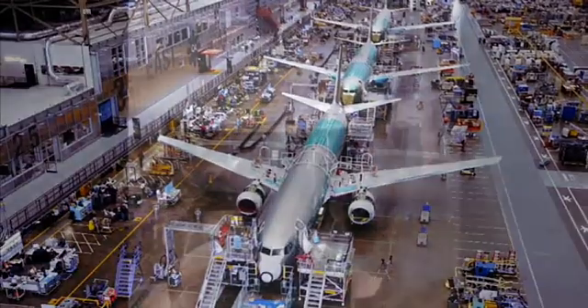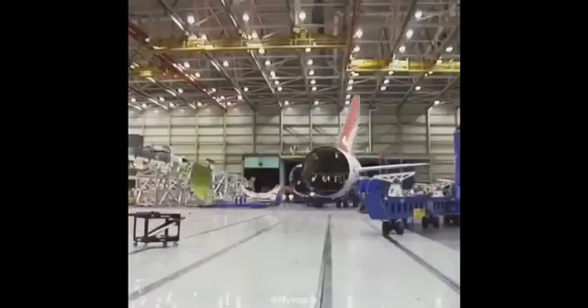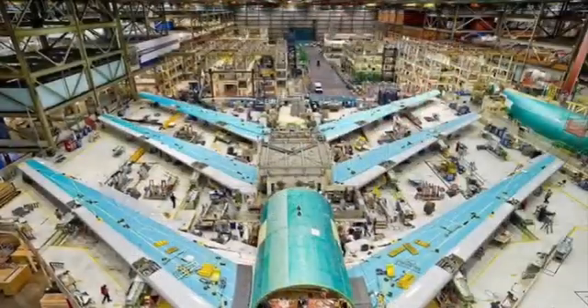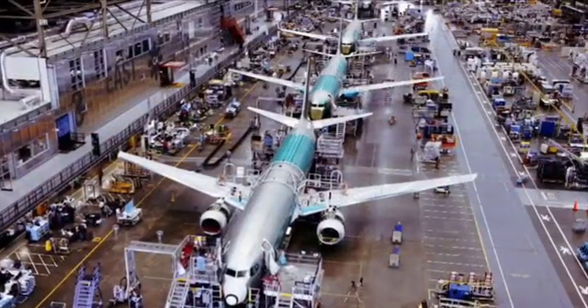At the assembly plant, skilled technicians work meticulously, bringing together wings, fuselage and tail sections. It's like assembling a giant puzzle, with each part playing a crucial role in the overall performance of the aircraft.